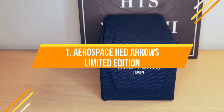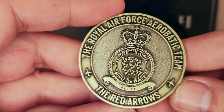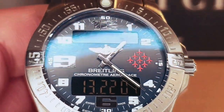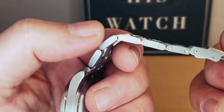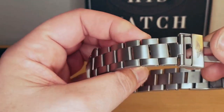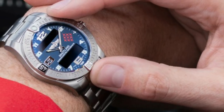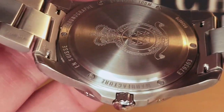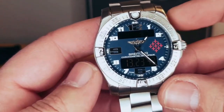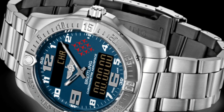One of the longest running partnerships between a watch company and a military display team is that between Breitling and the Red Arrows. Its most recent Red Arrows model is a limited edition Aerospace Chronograph from the 1980s. It has a 43mm titanium case and crown-activated features like a 1/100th of a second chronograph, a countdown timer, an alarm, a second time zone, an audible time signal or minute repeater, and a backlit LCD display. The price of this masterpiece could reach $4,500.